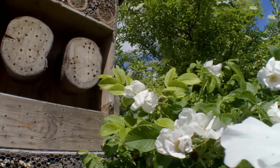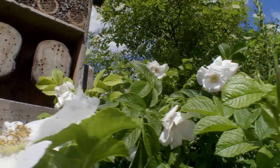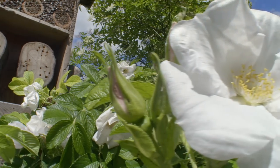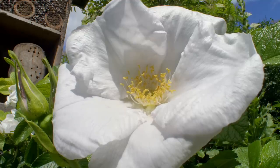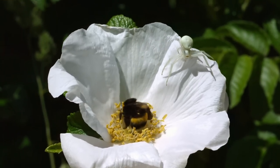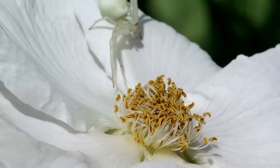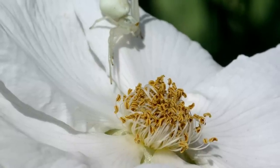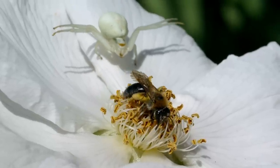While the growing larvae are snug and safe in their nurseries, the adult bees face a more precarious future. A white crab spider sits almost invisible on a white flower — it waits patiently. A large bumblebee may be too much of a mouthful. The smaller mining bee is more like it.